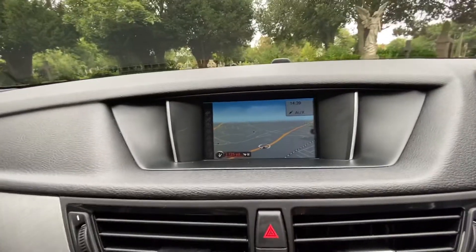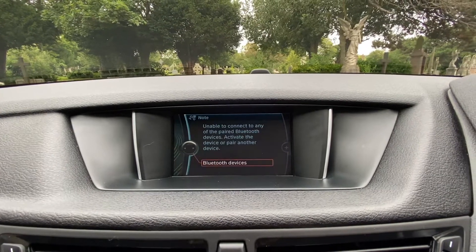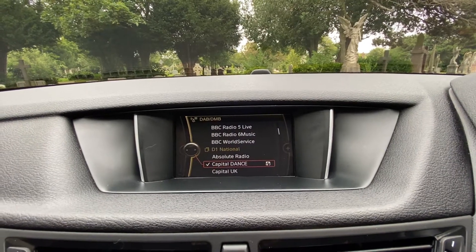The car has nav, auxiliary, USB, CD, external devices, Bluetooth telephone and audio, FM, AM, and DAB.